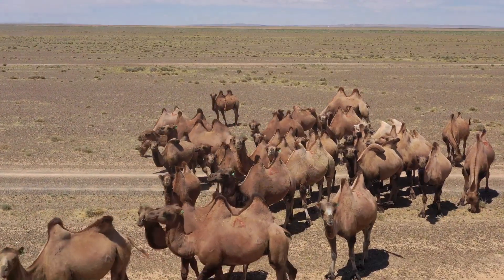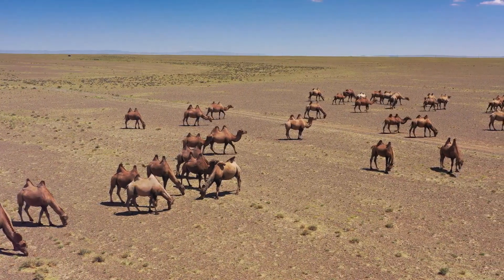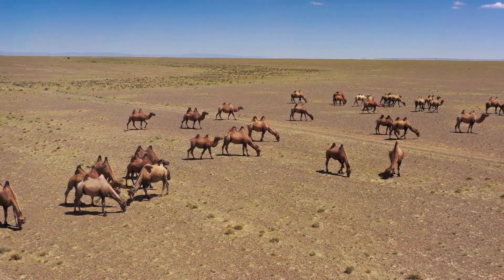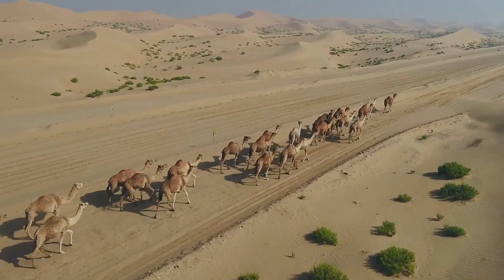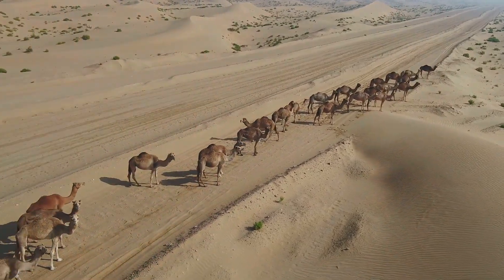The wild Bactrian camel, a critically endangered species, inhabits isolated regions of China and Mongolia. Contrary to popular belief, there's no such thing as a three-humped camel, even with crossbreeding between Bactrian camels and dromedaries. All three species are tall, with dromedary camels averaging 6 feet and Bactrian camels reaching around 7 feet in height.